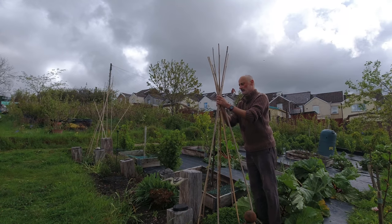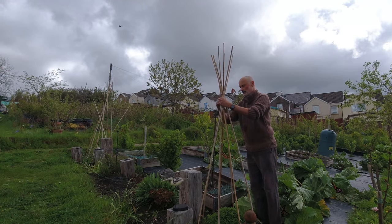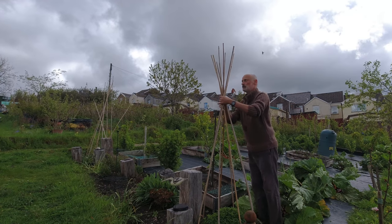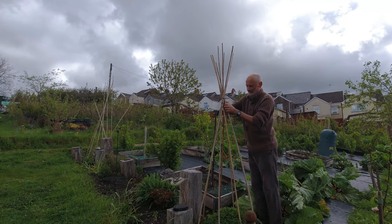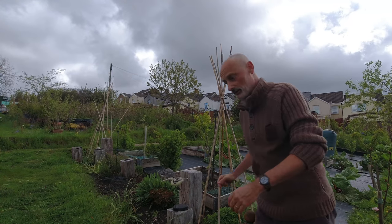You would have thought that these wigwams would have been perfectly all right in that storm — you'd think the wind would have blown past these really thin stakes. But oh no, it pulled and pulled on them until eventually the fixings snapped. That's back together, on to the other one.